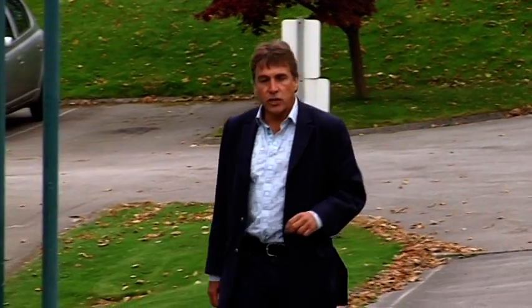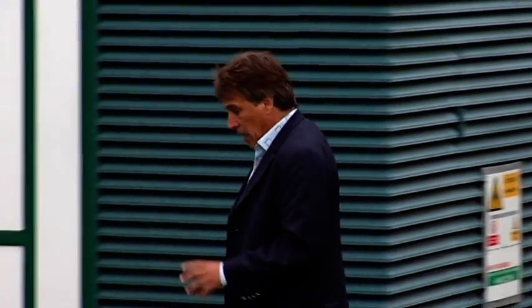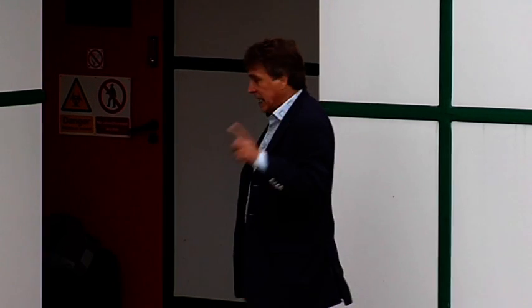So here we are at the Sports Turf Research Institute in West Yorkshire. Dr. Stephen Baker is the main man here, and believe me, there is nobody who knows more about sport and soil than he does.